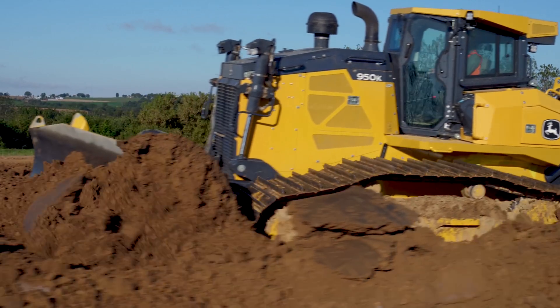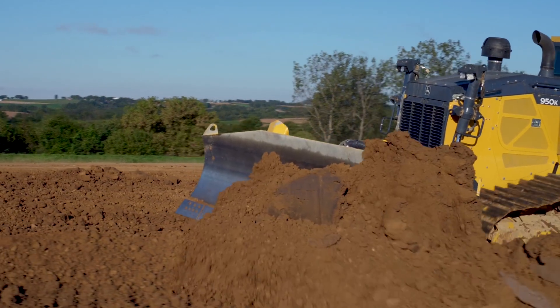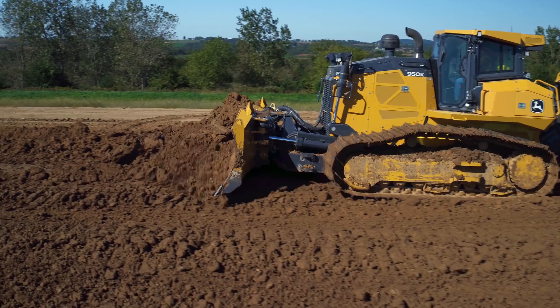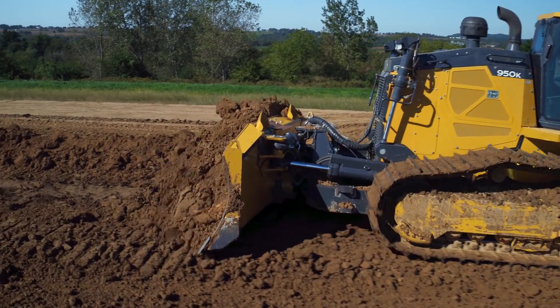Instead of having to have a dozer and a grader operator, he can maybe do it all with this six-way blade. You're paying the operator the same, but you're getting that much more production out of that man. To be honest, I wouldn't be interested in buying anything else.